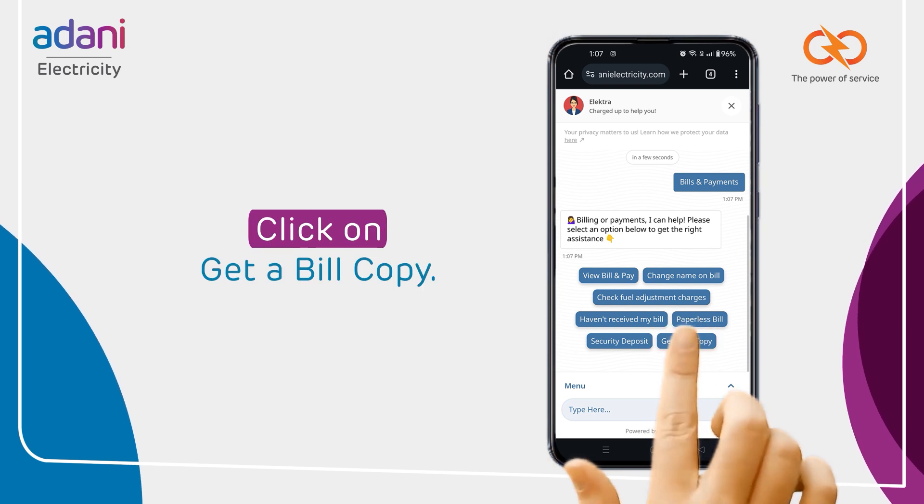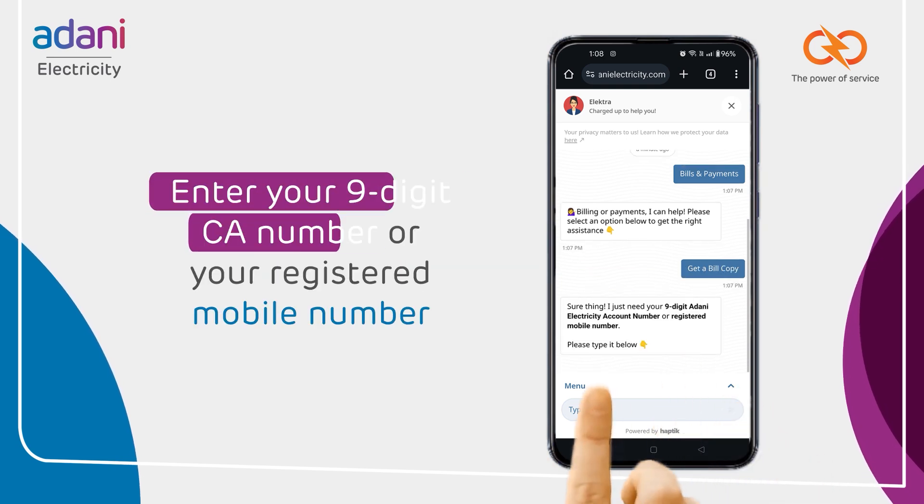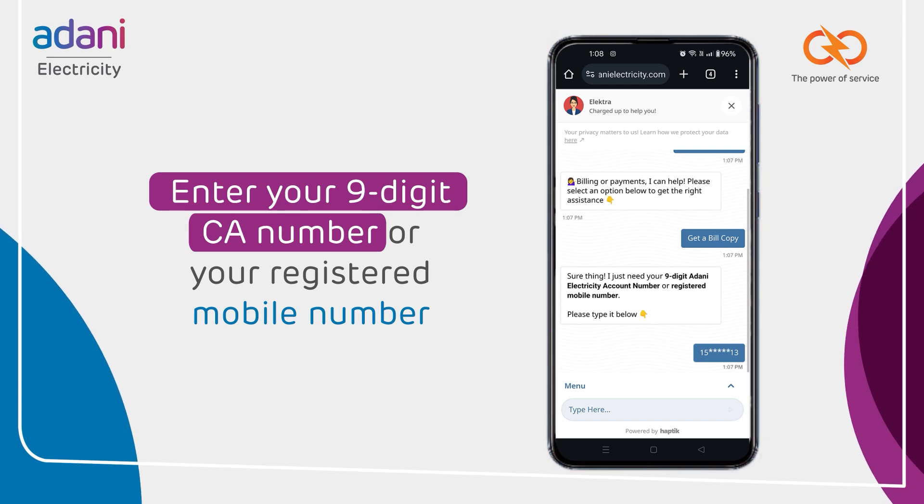Choose 'Get a Bill Copy' at the bottom right. Enter your 9-digit CA number or your registered mobile number to proceed.